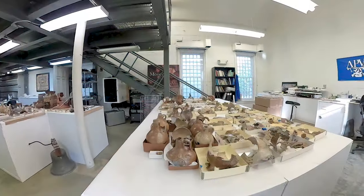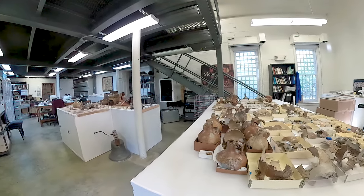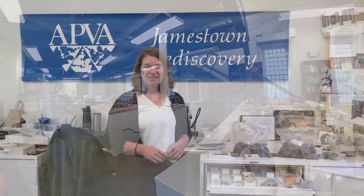Hi, everyone. My name is Leah Stricker. I'm the curator here at Historic Jamestown, and we are standing in our vault collection storage space where we house the majority of the artifacts we've excavated since 1994. Today, we're going to talk about some of our tiniest artifacts that we've ever found from Historic Jamestown, and these are plants.